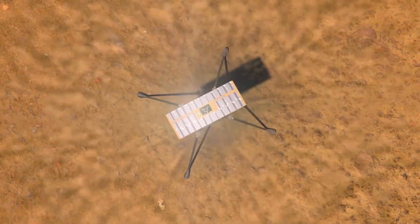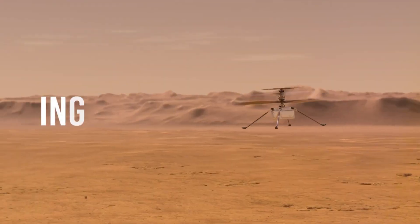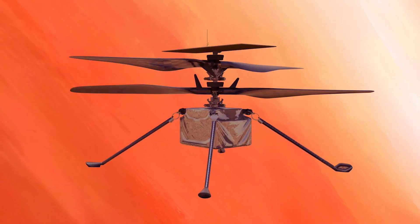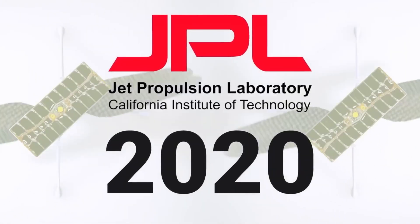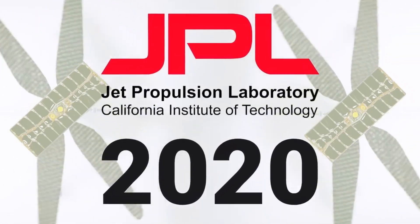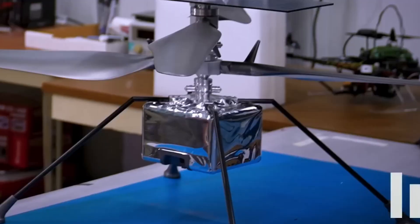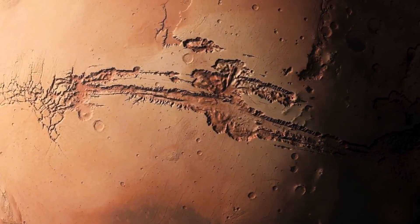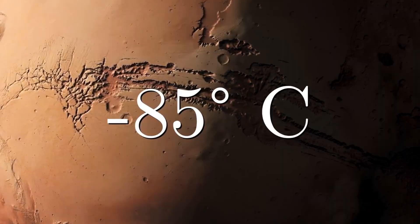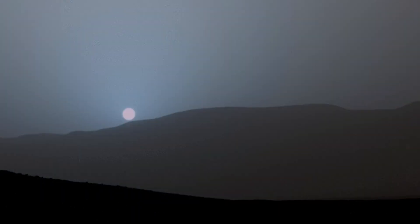Back in 2020, NASA's Jet Propulsion Laboratory, or JPL, packed a tiny side project onto the Mars mission. It was called Ingenuity — a flying experiment meant to test if powered flight was even possible on another planet. Just proof of concept, a test demo. The real mission was to explore the surface of Mars with a rover called Perseverance.